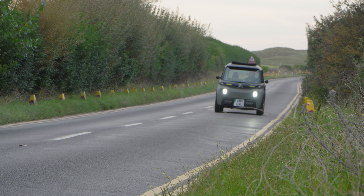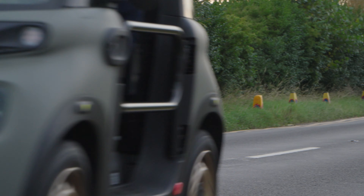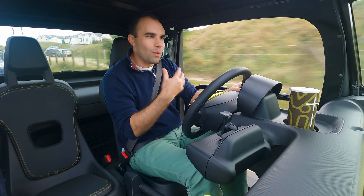The British summer — isn't it marvellous? Nothing else quite like it. I've got sand, almost. I've got the sun, and I've got a flask of piping hot tea. It is perfect.